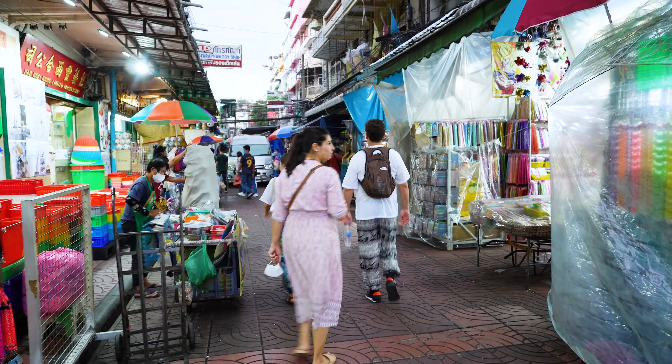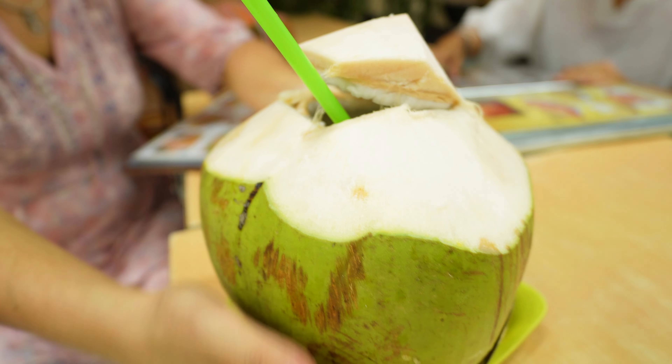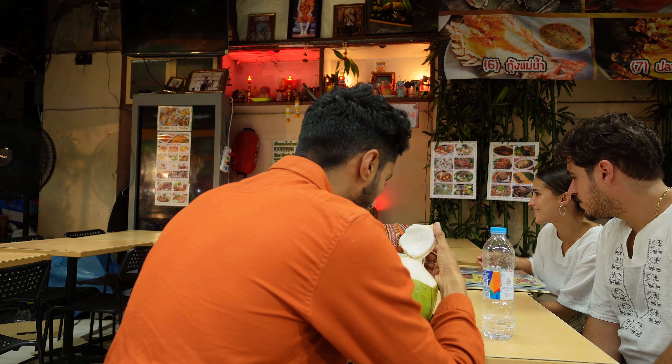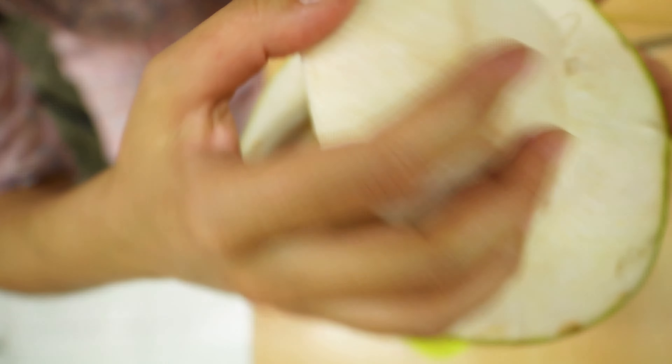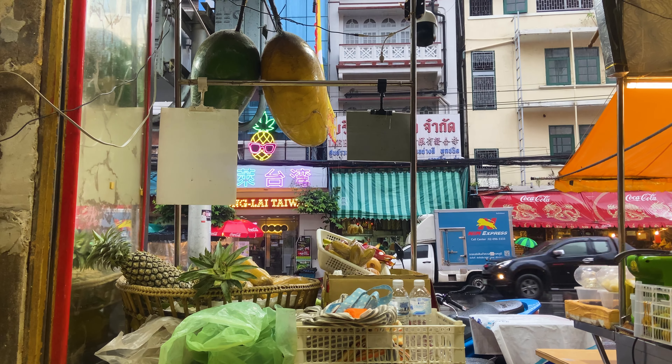Now we are entering Chinatown. The sidewalks are really thin — there is a whole market on the footpath, and by the evening I think it will all be gone. There are so many people, so many shops, but still this place is so clean. Inside Chinatown there is a shop popular for fried and steamed food. Look at the size of this coconut — the biggest I have seen in India is half of this, and the water is full to the top, must be minimum one liter. There is a lot more to do in Chinatown with so many different types of shops.